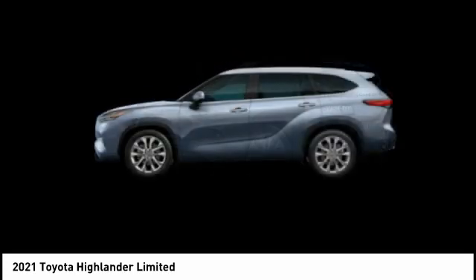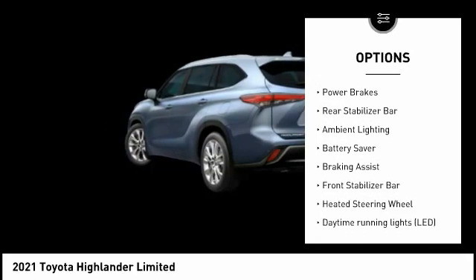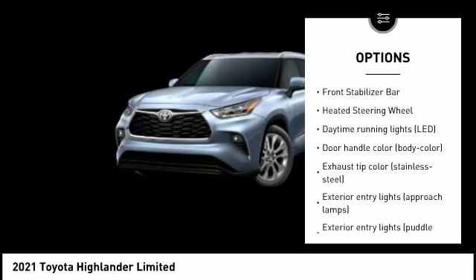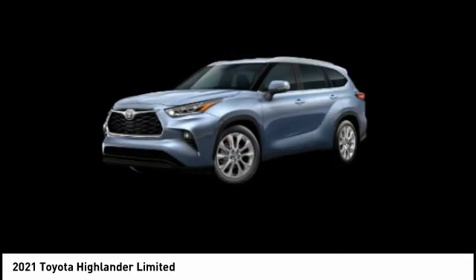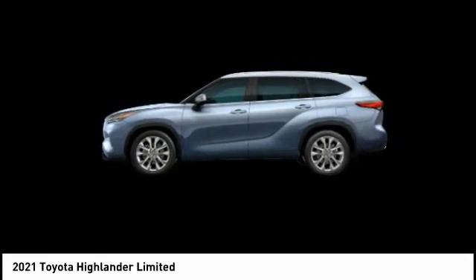Here are some of this vehicle's great options: tire pressure monitoring system, traction control, stability control, power brakes, rear stabilizer bar, ambient lighting, battery saver, braking assist, front stabilizer bar, heated steering wheel.